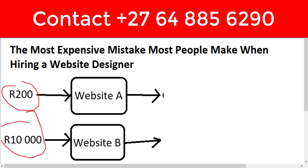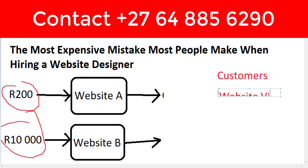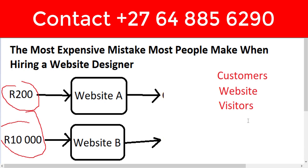A website is only as good as its ability to bring you customers. For a website to bring customers, it needs to do two things. Number one: it needs to get website visitors. Without finding a way to get people to visit your website, that website is useless.